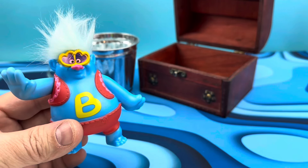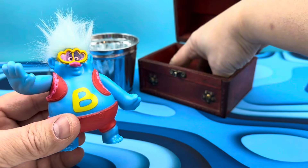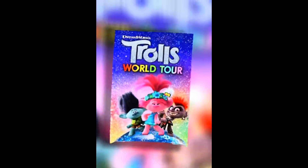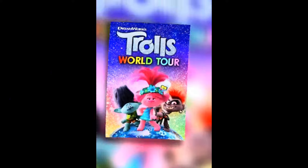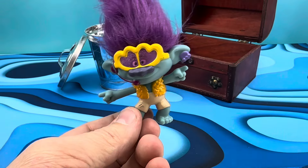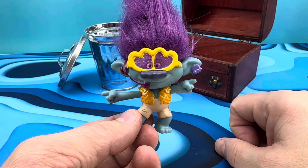I got Trolls World Tour. Will it go platinum, or is it hot trash? McDonald's is Toy 20, and it's a Trolls World Tour movie.